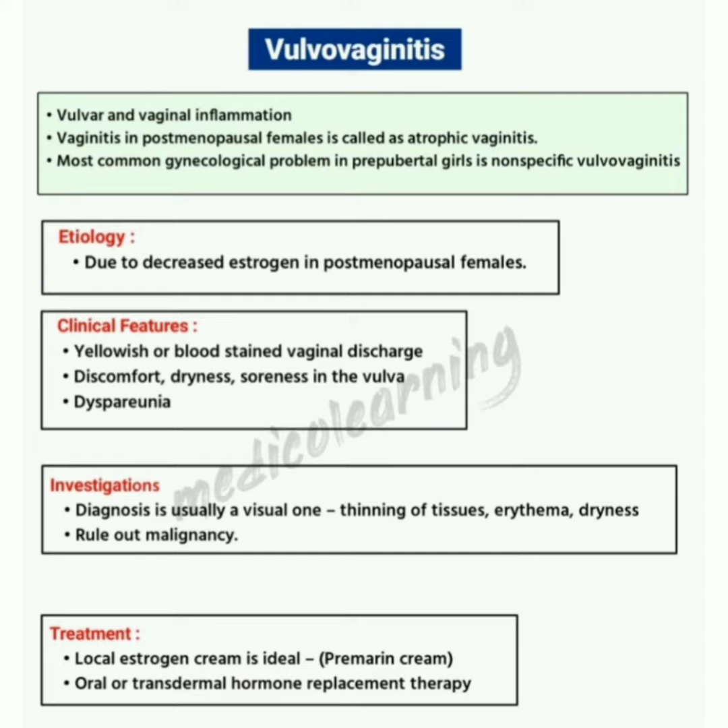Investigations: the diagnosis is easily a visual one — that is thinning of the tissues, erythema, and dryness. It is important to rule out malignancy.